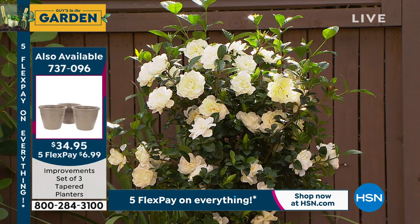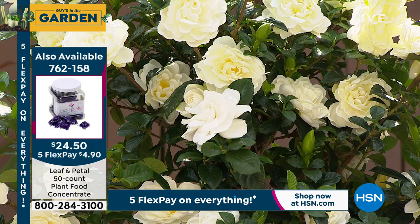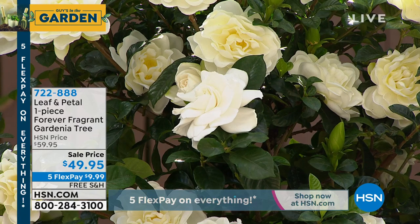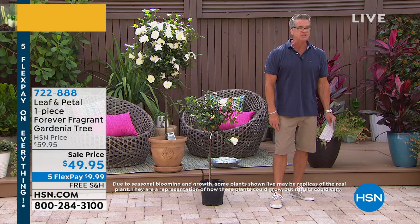My mother came over the day before yesterday — my brother's in town, so we brought my mom over. I cut a little gardenia blossom and put it in a little pill bottle with some water, sat it next to her, because my father's favorite plants were gardenias and he's passed away. She was in heaven. There's nothing like it. Free shipping and handling for everybody that buys it today — very limited.